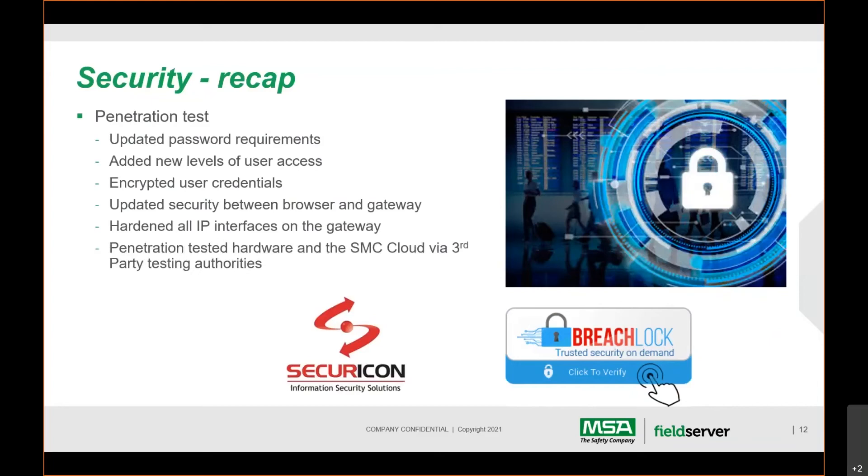Our security doesn't end with the hardware — it extends to our cloud as well. On Monday we received our test reports from the latest penetration testing on our cloud. We're reviewing them, have a few minor issues to resolve, will do a final test, and then make the certificate and report available to customers.